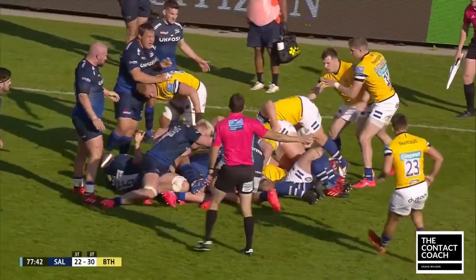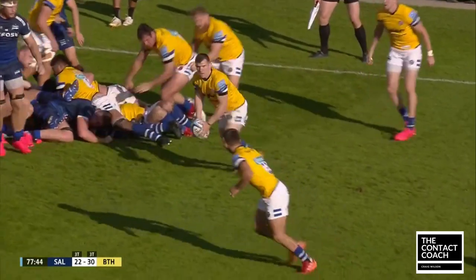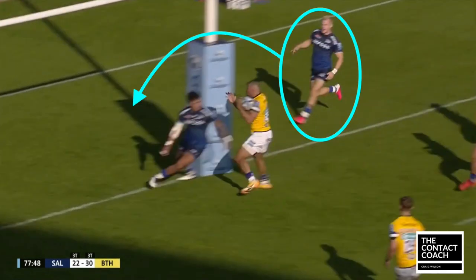Another opportunity arises under advantage. Ben Spencer sees it. Once he starts running, he looks up to see if Joseph is running that line — he is. The kick through is aimed for the post and into the space. Joseph is on that hard line and you can see the chaos the post caused.